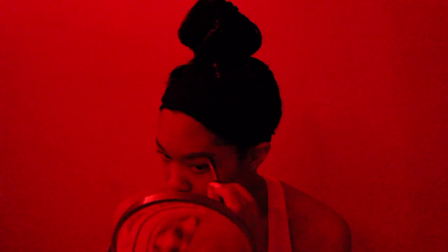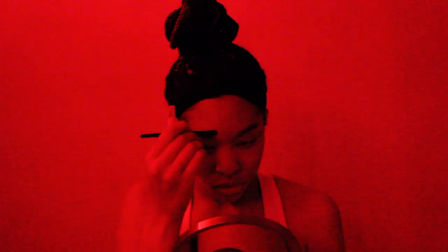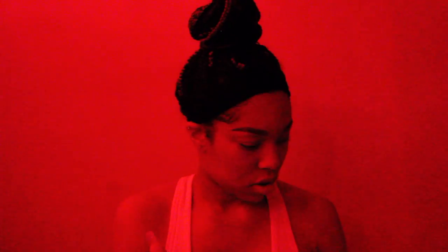Now I'm gonna go in with my eyebrows. I still use the Anastasia Dip Brow Pomade in the shade Dark Brown. I feel like my eyebrows are gonna be way too dark, but I'm about to conceal them so we'll see. I just finished carving out my brows and I'm about to blend the concealer in.